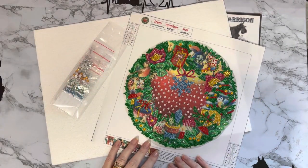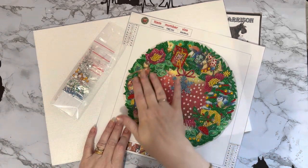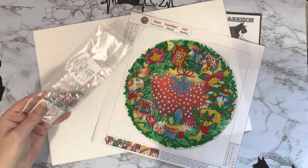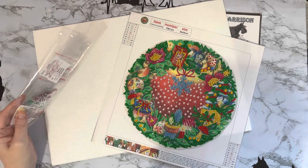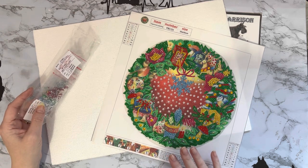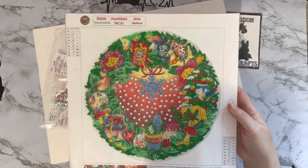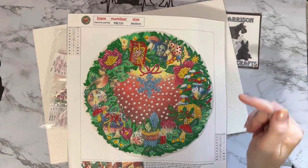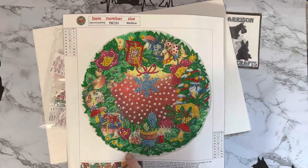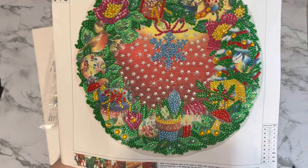Hi everyone, Liz here, thanks for stopping by. I've got a completion to show you today - this is my one from paintsomeway.com. It was sent to me in a PR package, I think it was in November, just at the back end of last month. I thought you'd like to see it completed. If you look on my playlists there is a Paint Someway playlist where you'll see the unboxing in real detail.